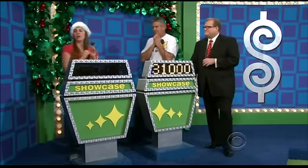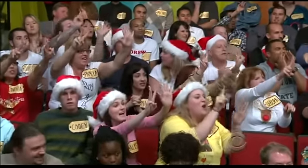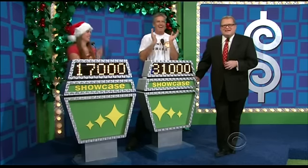Amy bids $17,000. All right folks, we'll be right back to find out who wins. Right after this, don't go away.